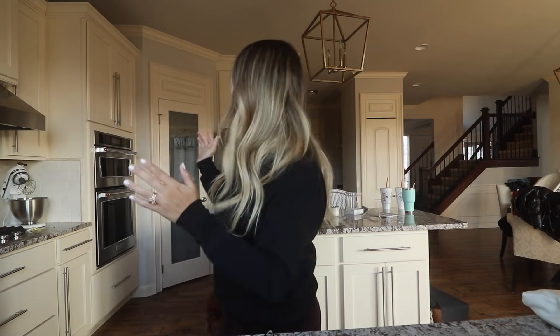So tonight we are gonna do the kitchen. It's like four o'clock right now. We'll just see how long it takes — if it turns nighttime during this video and the lighting changes, sorry, but it gets dark here so early.